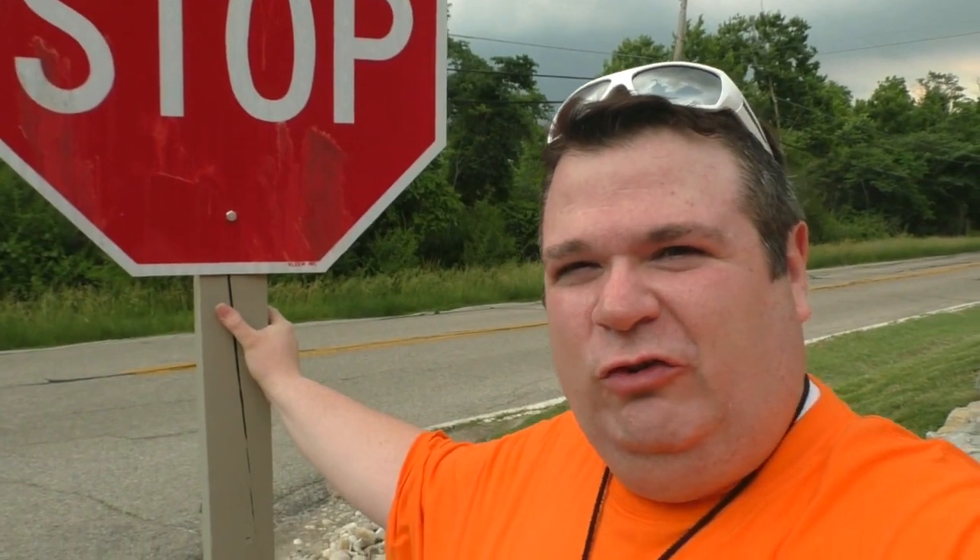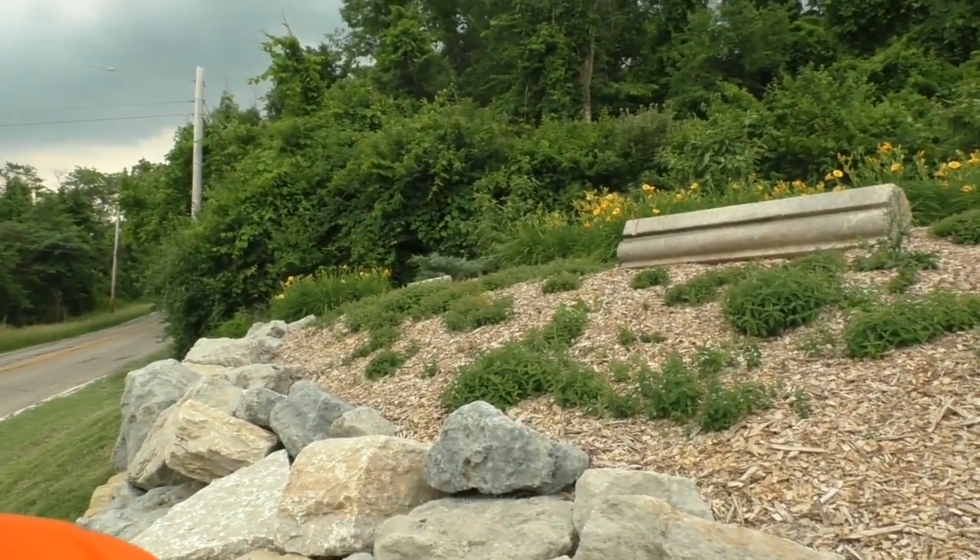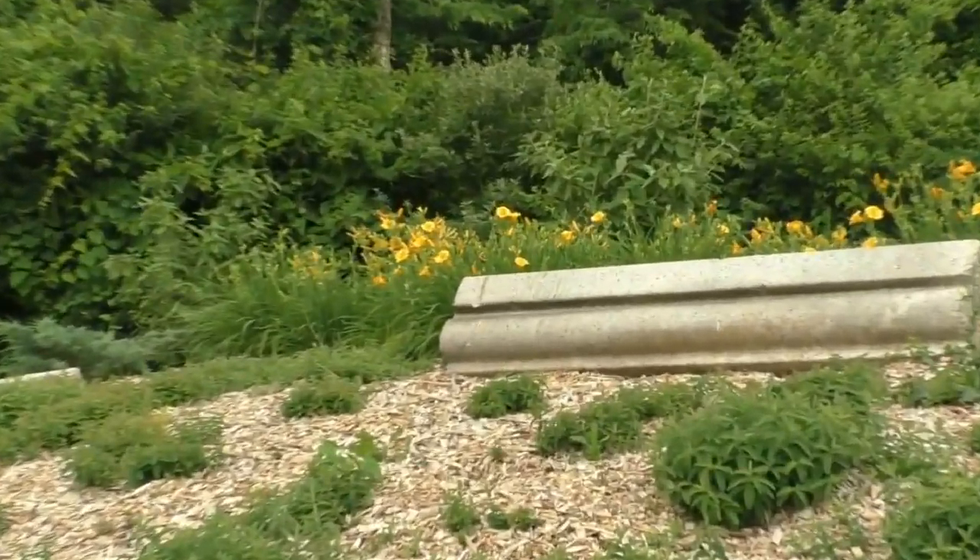A lot of those marble bricks strewn around the countryside are now swallowed by forest, and the base and remains of the old observatory — which a lot of people call a crematorium — is now gone. It's been covered up and done away with, but the mysterious stones can be seen, a lot of them right here at the entrance to the park.